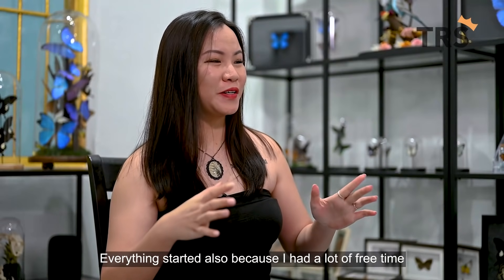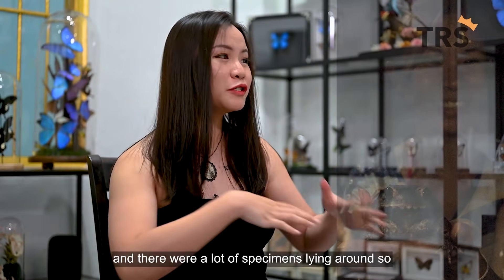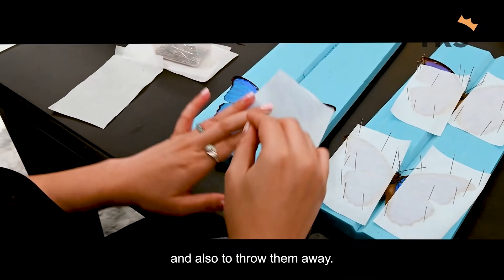Everything started also because I had a lot of free time during my master's degree and there were a lot of specimens lying around. That is where I started preserving the specimens, because it's such a waste to let them rot away and also to throw them away.